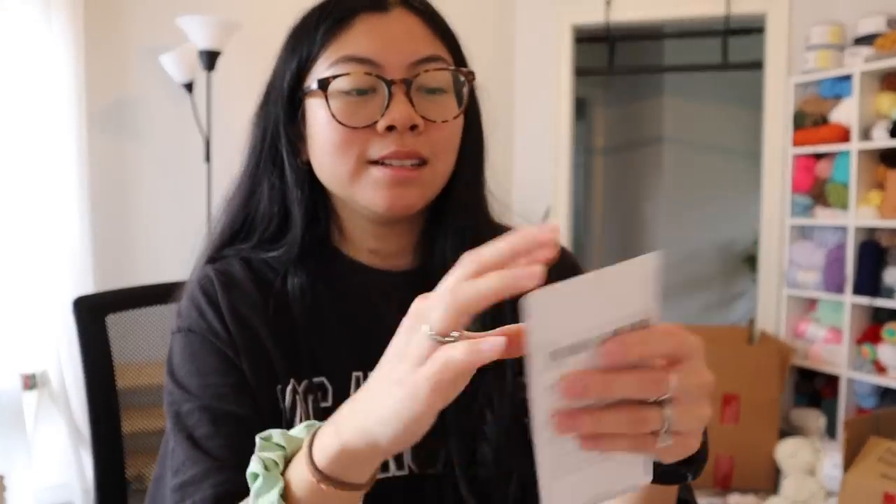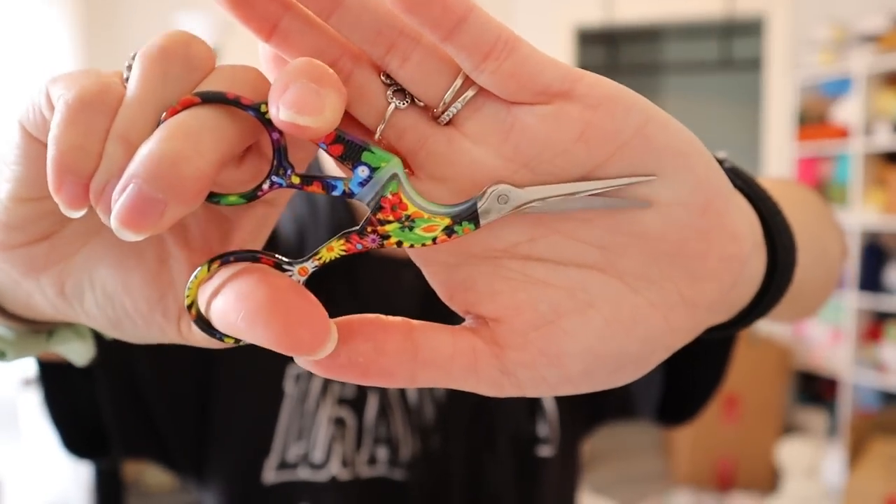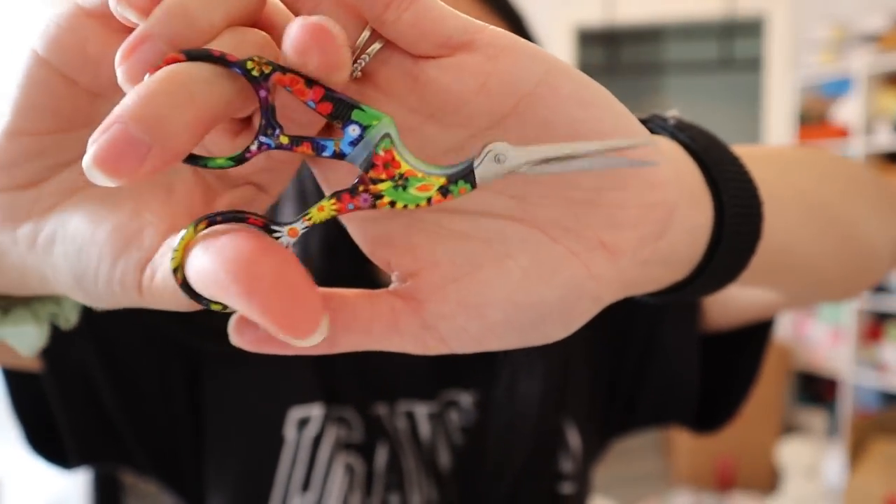And then the last pair — it's a similar pattern but with this really cool rainbow floral look. So cool.